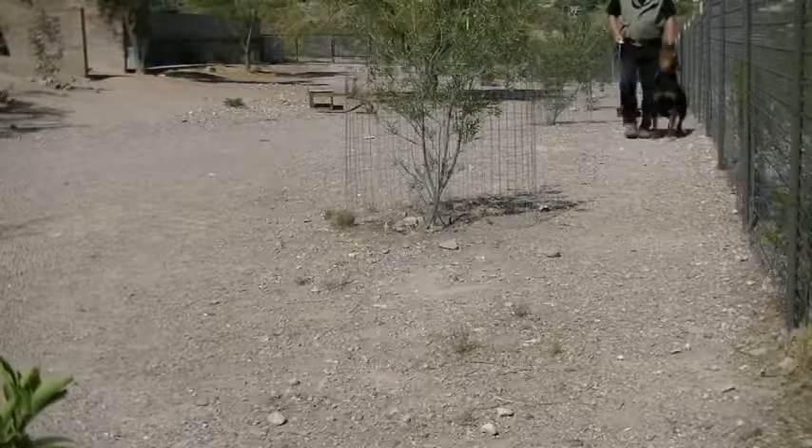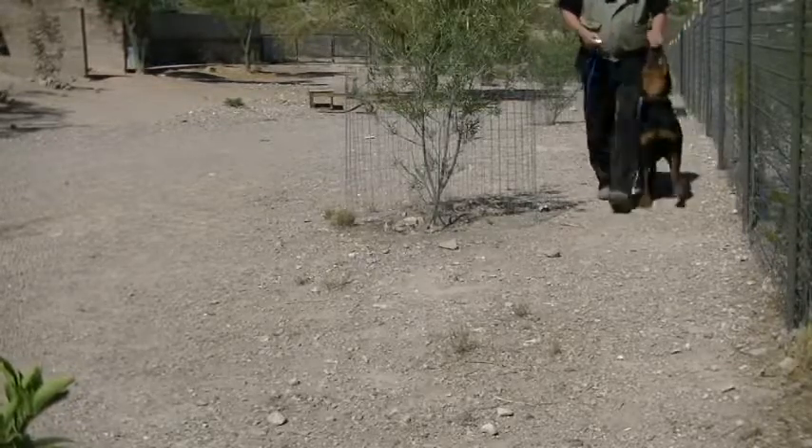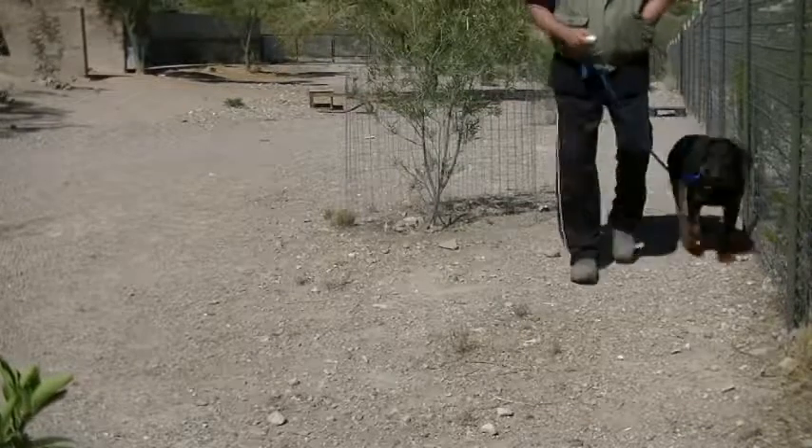The leash is limiting him from getting out of position to the left, and the right position is mechanically induced.